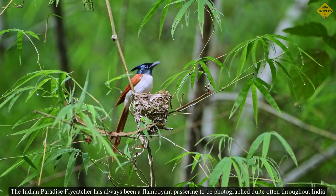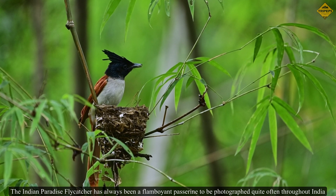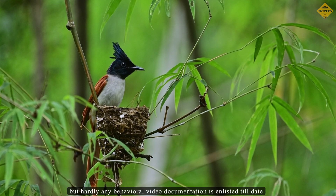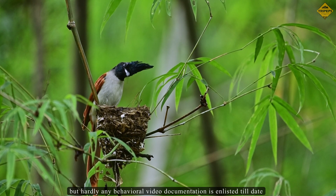The Indian paradise flycatcher has always been a flamboyant passerine to be photographed quite often throughout India, but hardly any behavioral video documentation is enlisted till date.